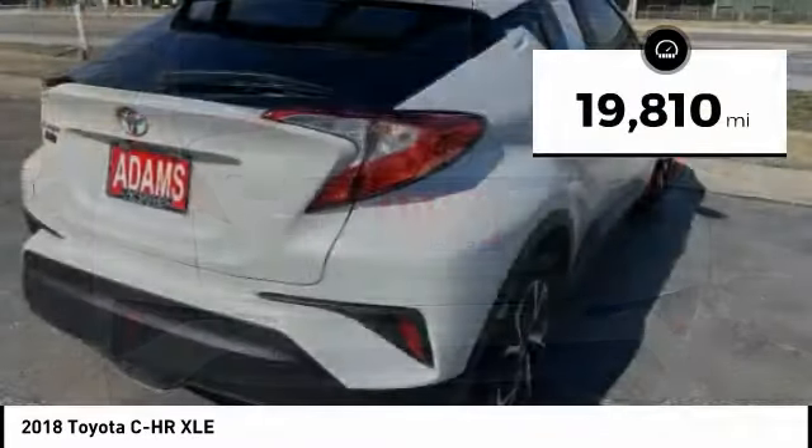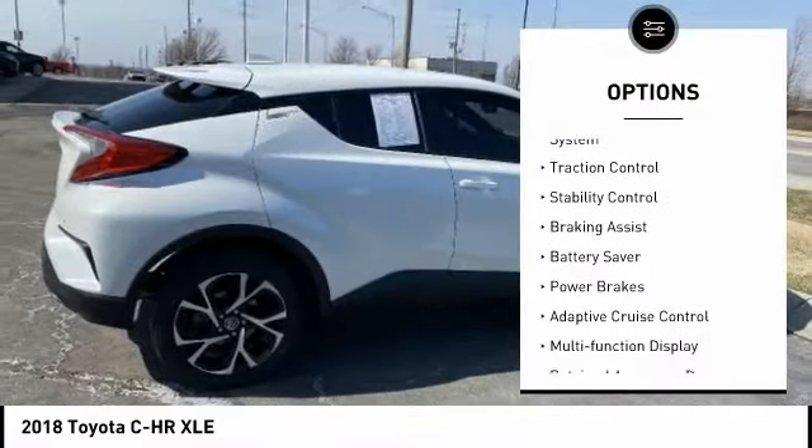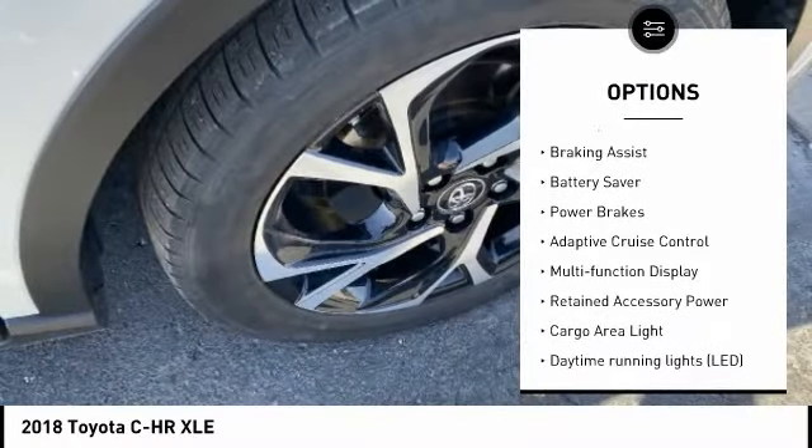This vehicle has less than 20,000 miles. Here are some of this vehicle's great options: tire pressure monitoring system, traction control, stability control.